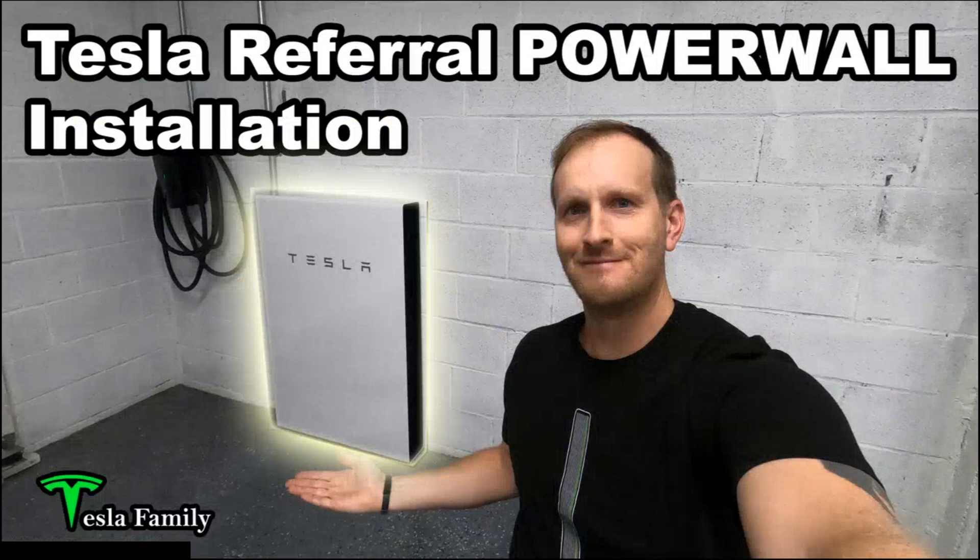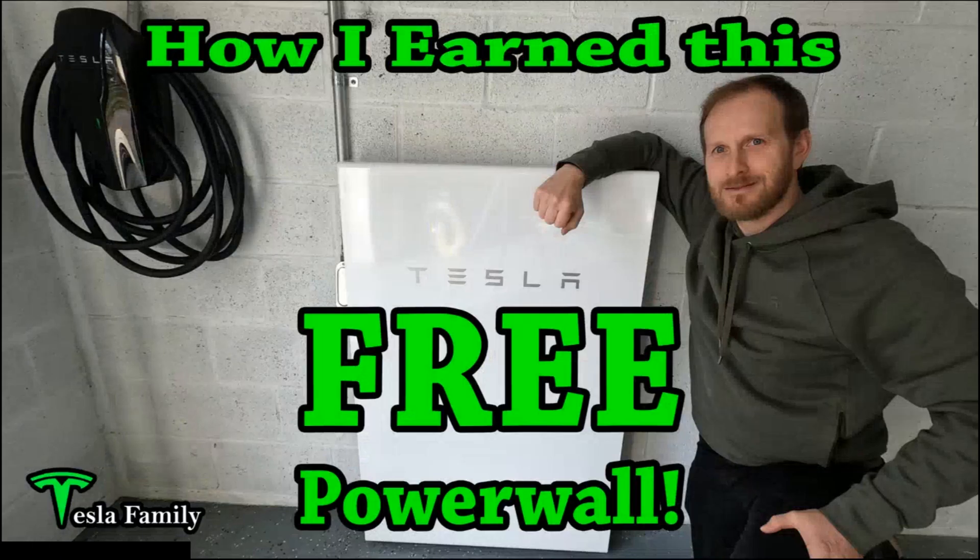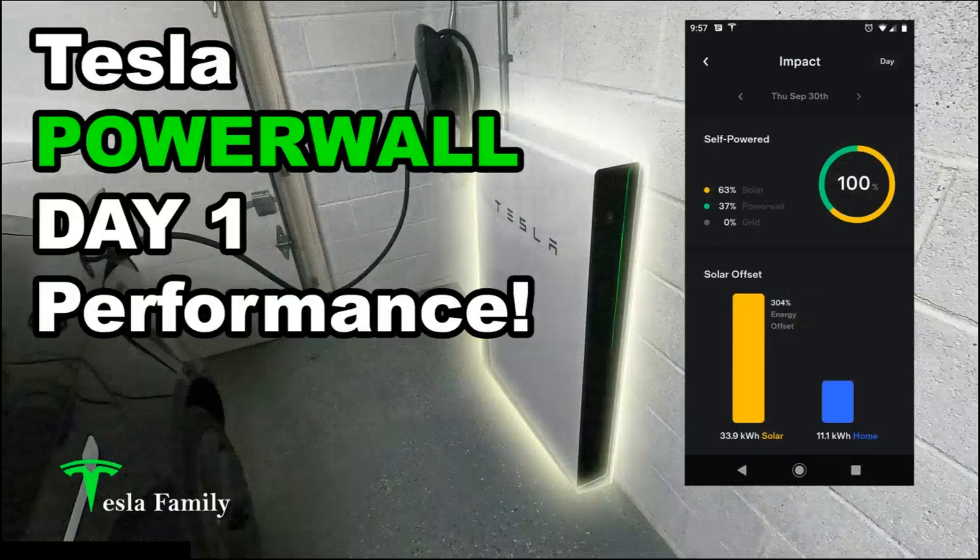I also have several videos on my Powerwall, starting off with the referral Powerwall installation video — a fun installation video with some time-lapse. I also have a video that tells you how I earned my Powerwall for free with the Tesla referral program, and my day one performance, a pretty popular video showing my 100% self-powered on day one performance with my Tesla Powerwall. You can find these additional Powerwall videos along with other solar videos in my Tesla solar and Powerwall playlist at the link above.